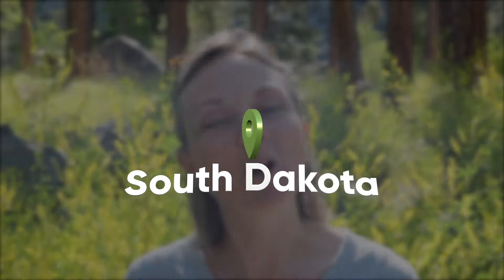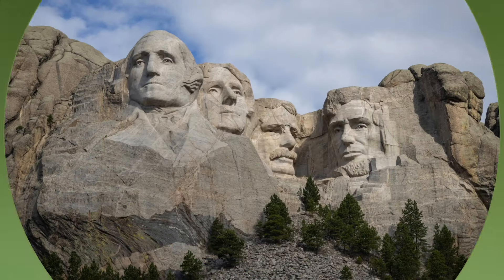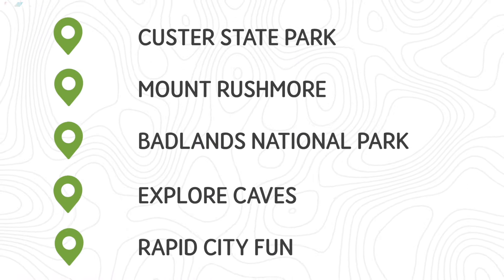This year for our summer vacation, we are road tripping to the Black Hills and Badlands regions of South Dakota. In this video, we'll share with you some of the fun places you can explore if you visit this beautiful place.